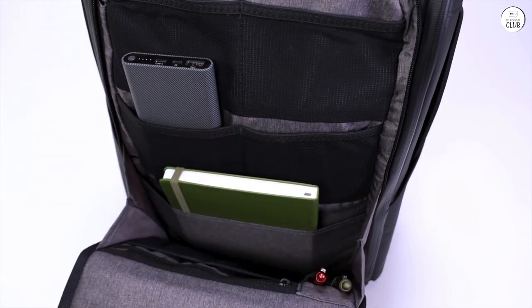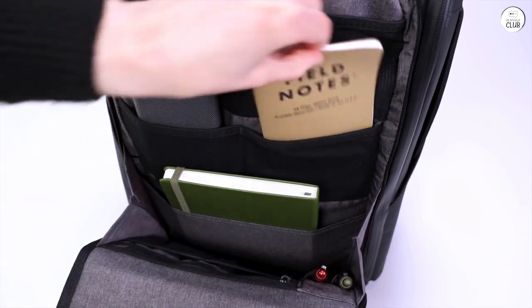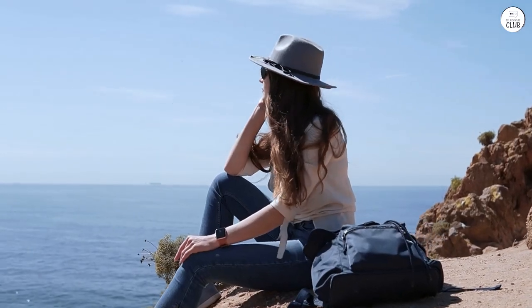I've used it almost every day for work, carrying my laptop and tablet, and it's also done a great job as a travel bag for short trips.